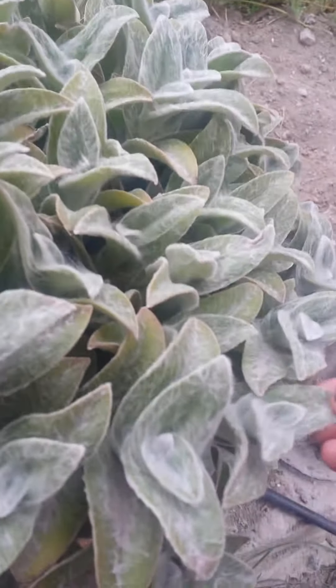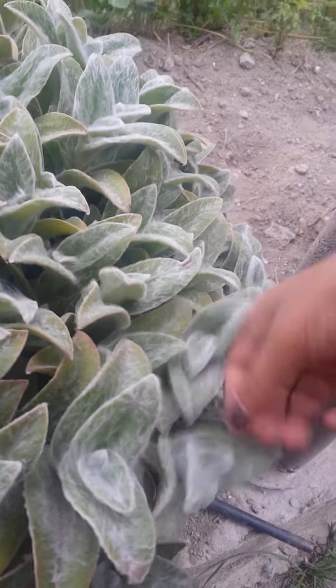This is a strawberry plant, but the season of strawberry is over so there are no strawberries. I don't know which type of plant this is, but it's so very soft. There's cotton on it.